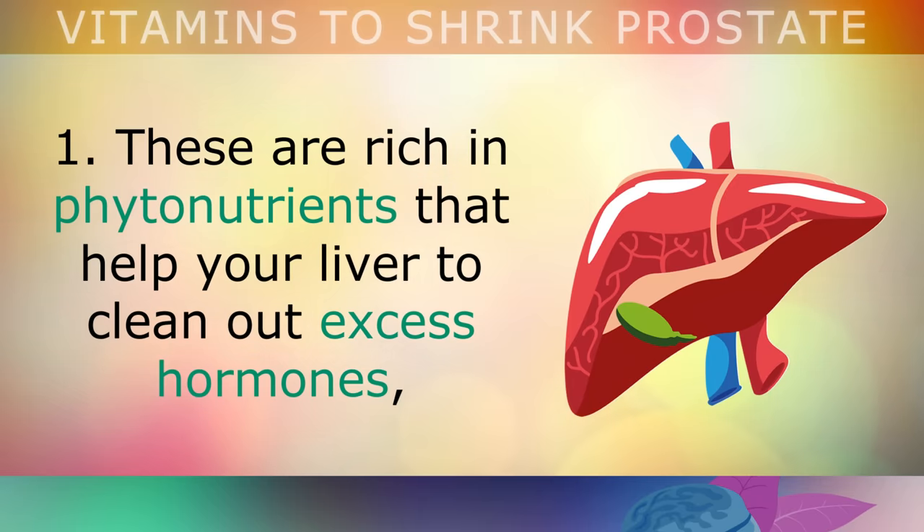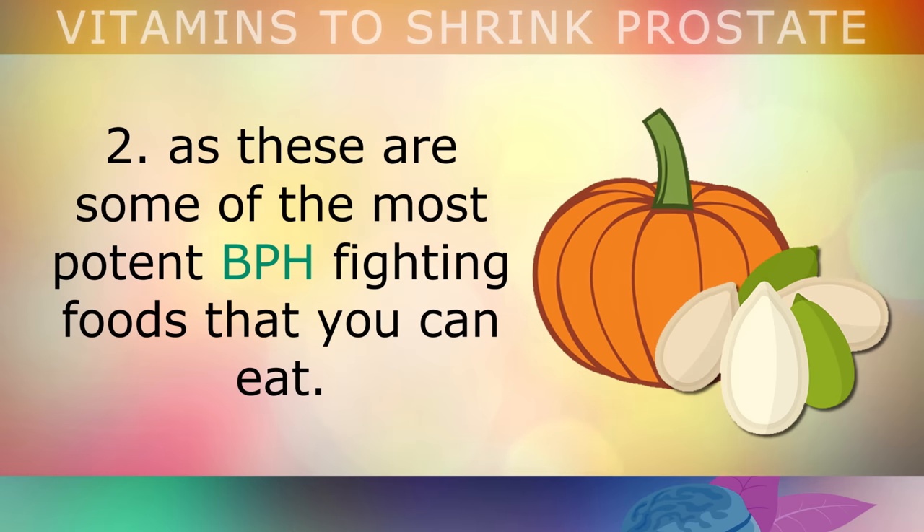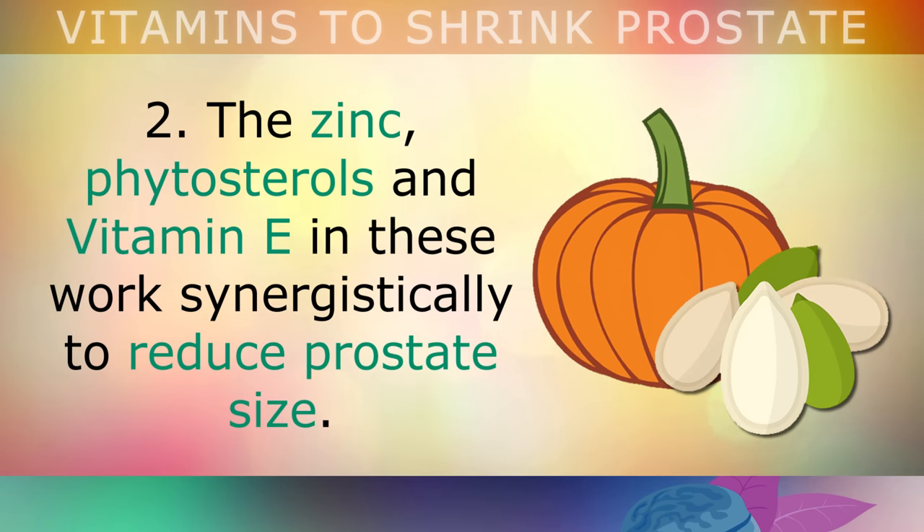Step 2: start consuming a small handful of pumpkin seeds on a daily basis, as these are some of the most potent prostate-enlargement fighting foods that you could eat. The combination of zinc, phytosterols and vitamin E in pumpkin seeds works synergistically to reduce the prostate size.